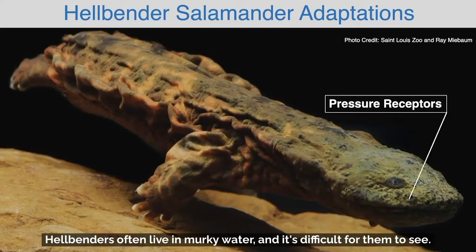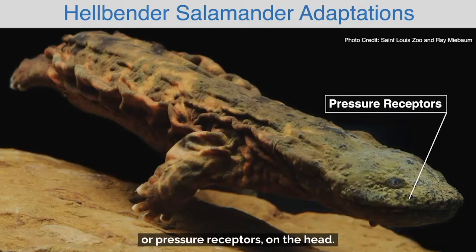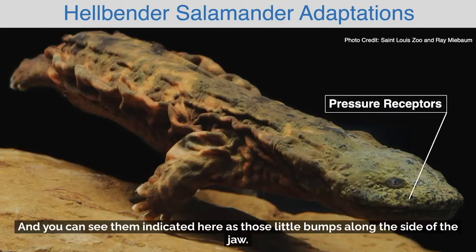Hellbenders often live in murky water, and it's difficult for them to see. Another adaptation that hellbenders have are these baroreceptors or pressure receptors on the head, and you can see them indicated here as those little bumps along the side of the jaw.